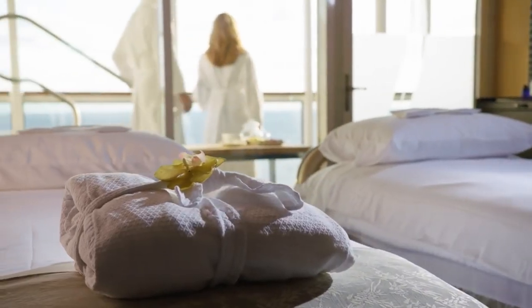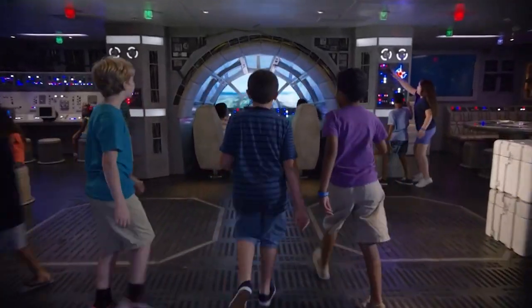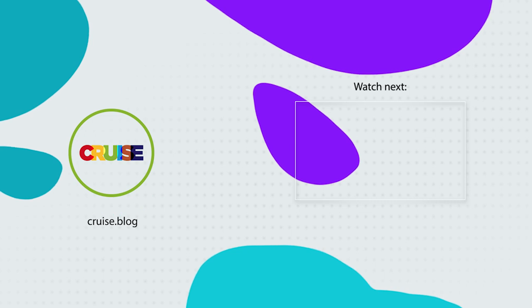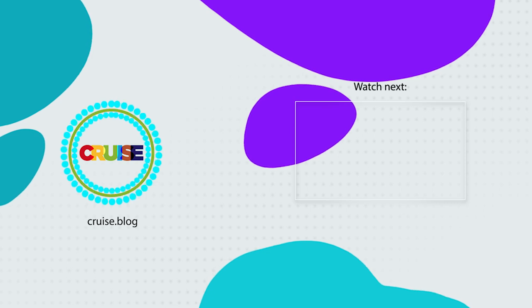All right everybody, those are our best tips for you to save money on your next Disney cruise. Comment below if you are a loyal Disney cruiser and whether you found any of these tips particularly helpful. Also feel free to share any tips below that you have found helpful for ways to save money on a Disney cruise. Thanks for watching everybody and until next time, happy cruising.